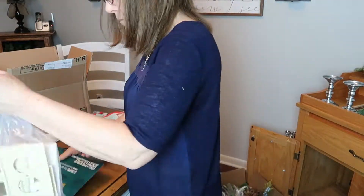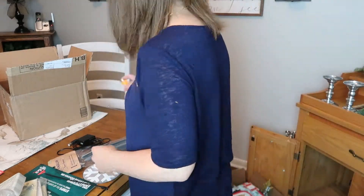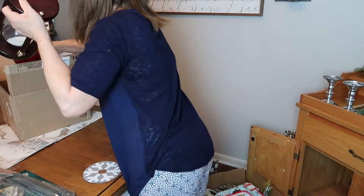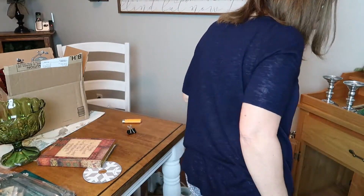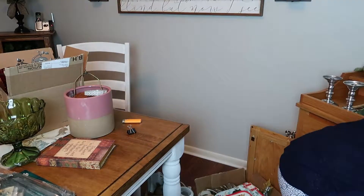Now that I have everything out of there, I'm sorting it into different piles — what needs to go to my decoration closet, what I can donate, what needs to go in the trash, and making a few tough decisions.